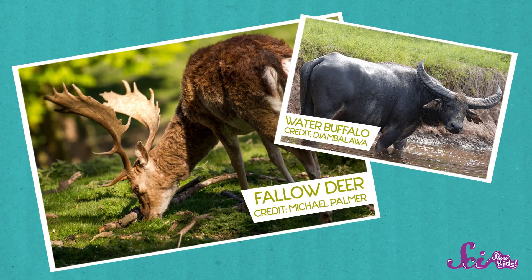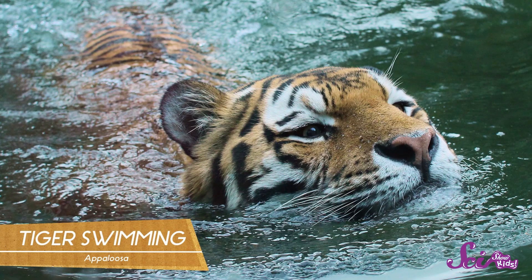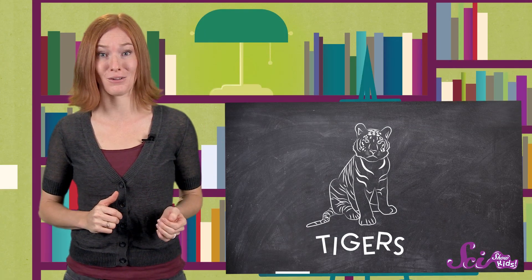These markings help tigers blend in with the tall grasses as they sneak up on their prey, usually deer or water buffalo. Another cool thing about tigers? They can swim! Some have even been spotted crossing lakes, carrying heavy prey in their mouths.